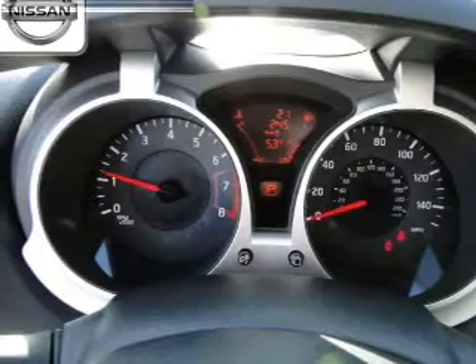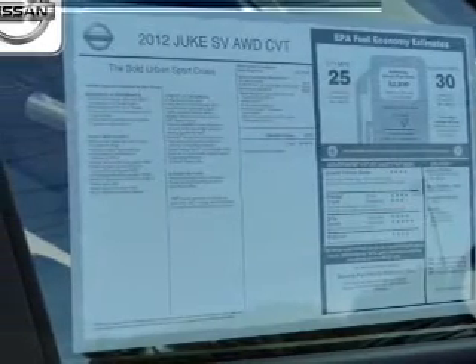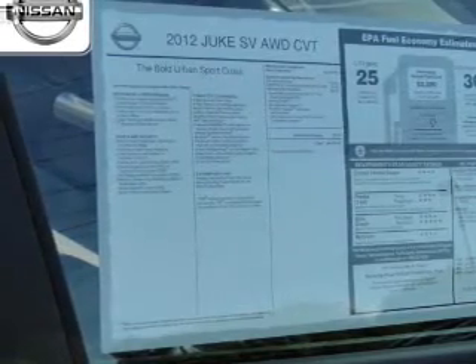power door locks, power windows, cruise control, Bluetooth wireless, an AM-FM stereo with a CD player, and satellite radio. Call today to schedule a test drive.